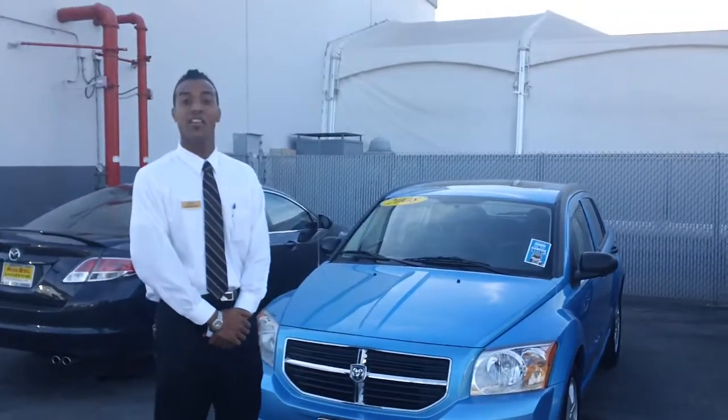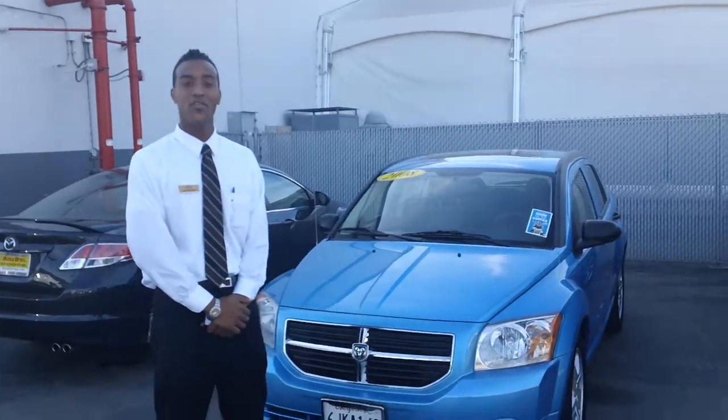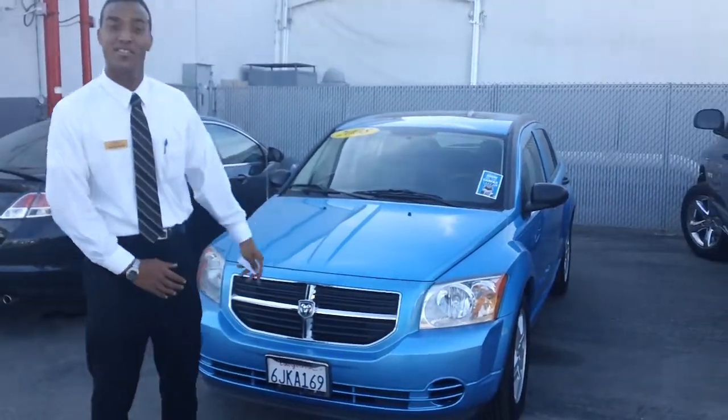Good afternoon, Sylvia. I am Jackson, Internet Manager here at Moss Brothers in San Bernardino. Today I'm going to go ahead and show you a 2008 Dodge Caliber SXT.